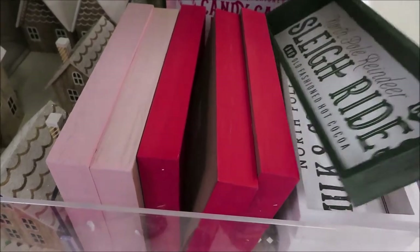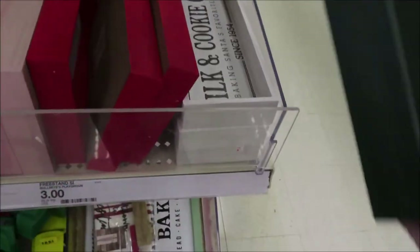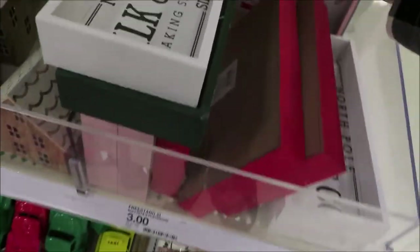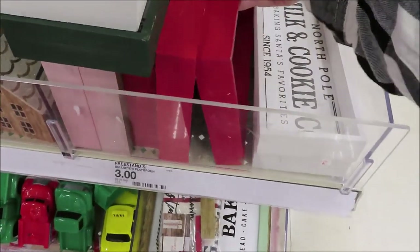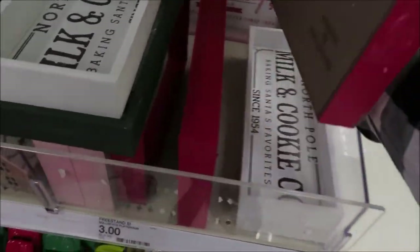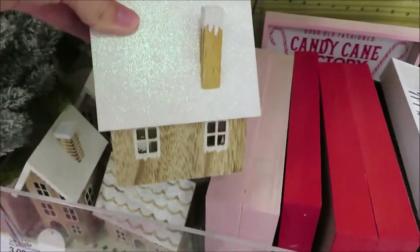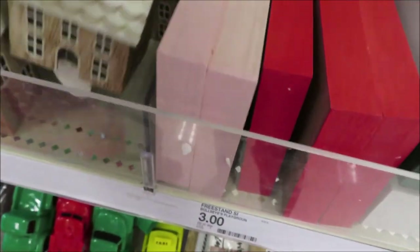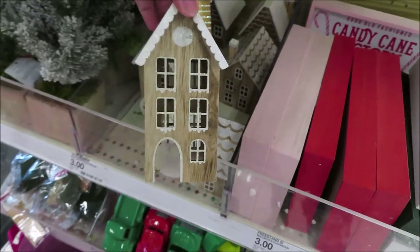They have multiple little box signs at $3 each. And they have three different styles of these glitter top houses — they are $3 each. They have a shorter one, another style, and then a taller one.